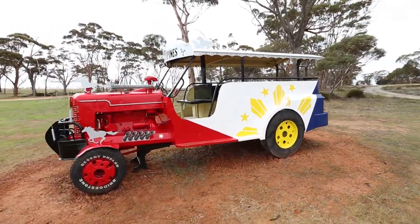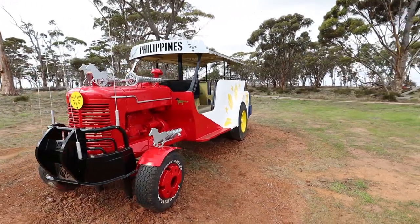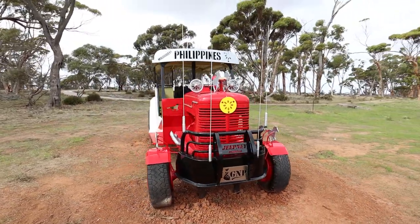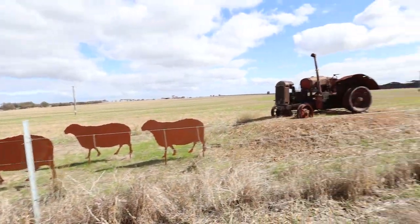Look at this one — Philippines. Chiva bus. We'd call this in Colombia, I think. Janet will soon let me know if I'm wrong. Just incredible.